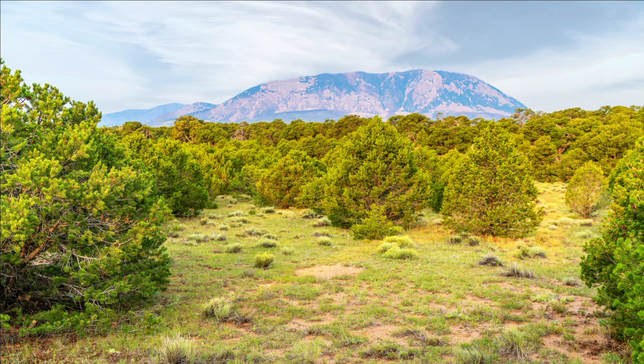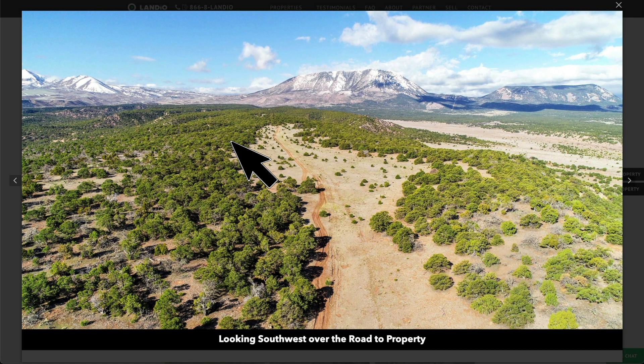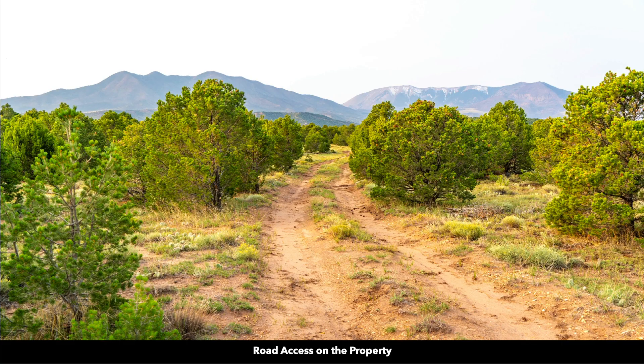This is a view from the property looking west at Sheep Mountain. Here you can see both Sheep Mountain and Little Sheep Mountain. This is a photo from a nearby property, but it gives you a view of Sheep Mountain and Little Sheep Mountain on a clear day. And this is standing along the dirt road — another view of Silver Mountain, Mount Mestis, and Rough Mountain.